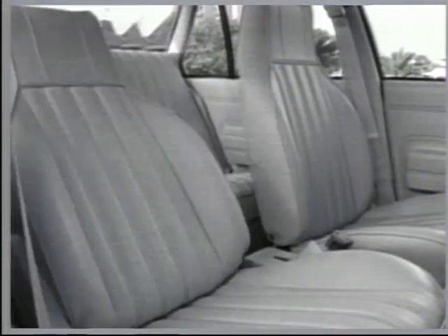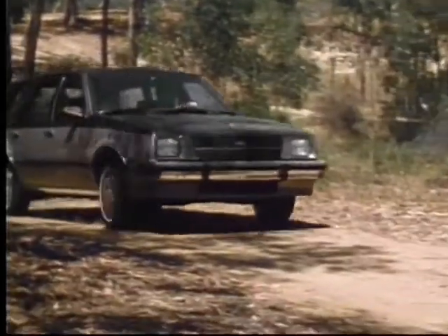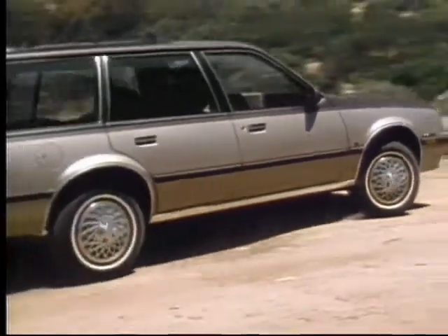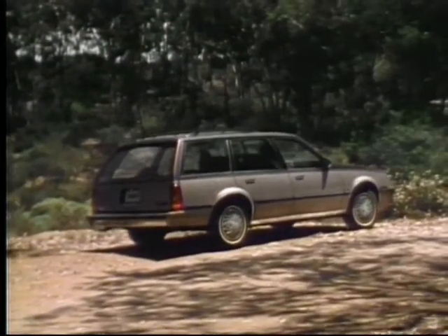For more style and comfort in your wagon, choose the Cavalier CS with added accents like body side moldings. Inside, the CS wagon features high-backed reclining front bucket seats and color-coordinated trim. For the ultimate in a Cavalier wagon, choose the CL option, which includes body side moldings, bumper rub strips, bright rocker panel moldings, full wheel covers, and a locking fuel filler door.